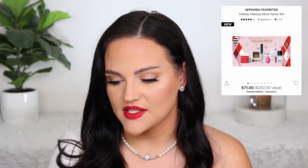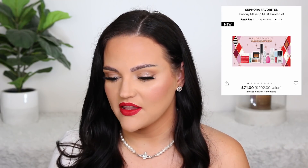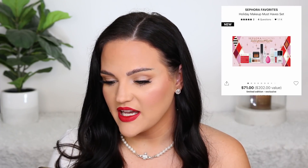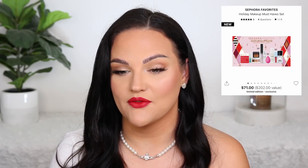My number one recommendation from Sephora Favorites is called the Holiday Makeup Must Have Set. It's $71 Canadian with a $202 value. You get skincare, makeup, and haircare — a little bit of everything. Notably, there's a little Natasha Denona palette that I think is beautiful, Fenty mascara, the Benefit brow gel, a beauty blender, Fix Plus milk primer, and NARS bronzer. Everything in here I have used or would use. This happened to be the bestseller at the time I was checking, and I can see it definitely selling out for the holidays.